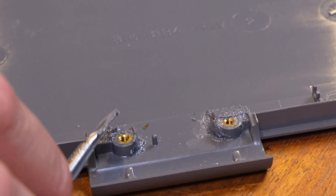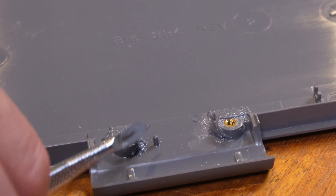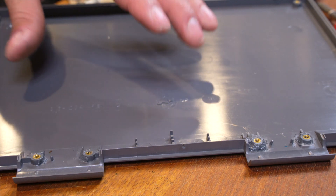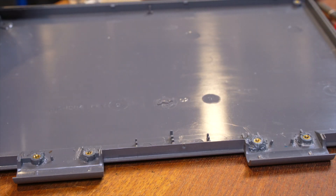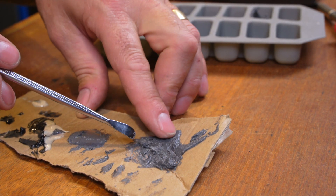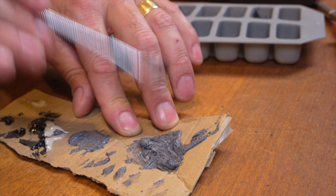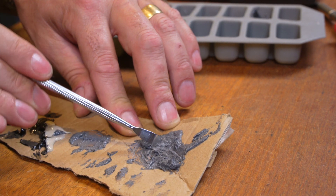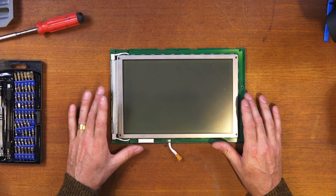I've mixed up some two-part quick-set epoxy here for added peace of mind. The epoxy is on there — combined with the glue these points are going to be strong enough for the foreseeable future. This is actually a construction-grade epoxy designed to hold bolts in concrete, and about five minutes after going off it's rock hard, so it's going to make that laptop nice and strong.